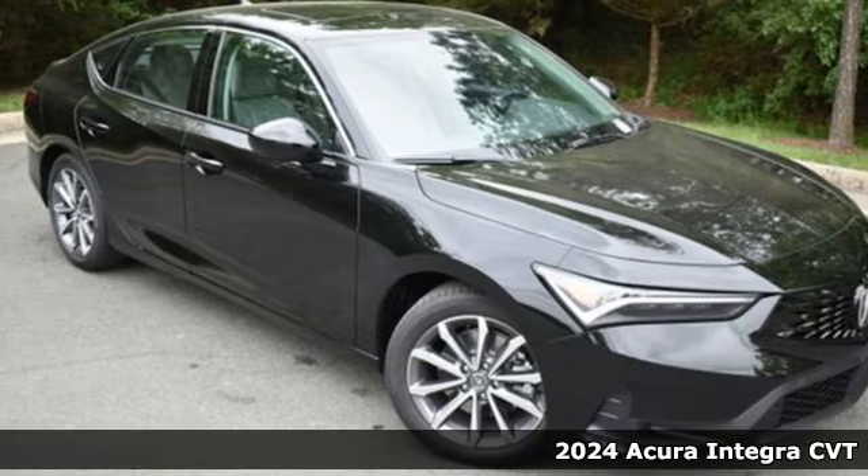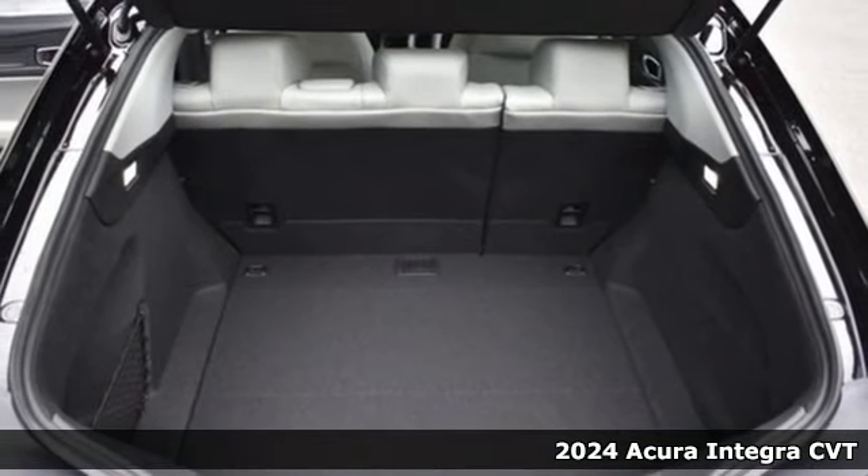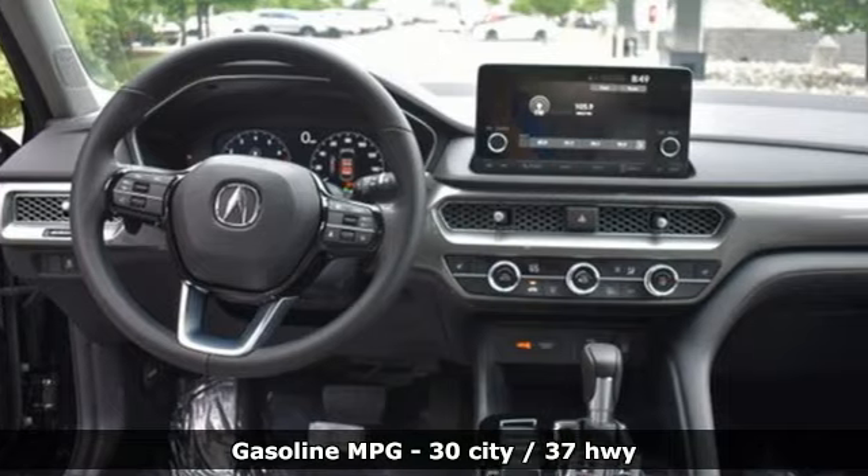Here's a new 2024 Acura Integra. The demands of a true driving enthusiast set a high bar, consider them met. And get ready for an impressive combination of features.